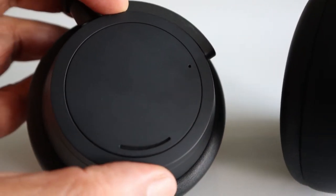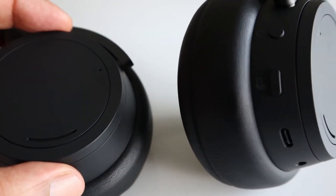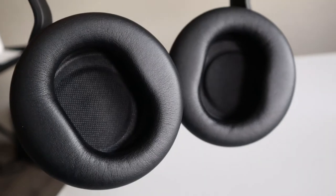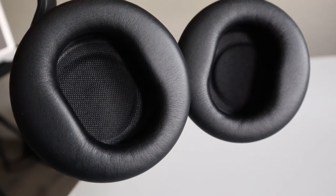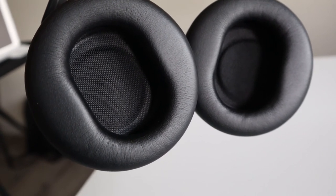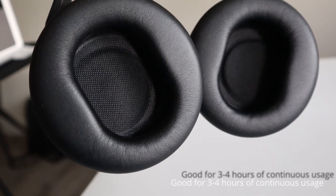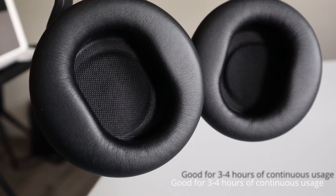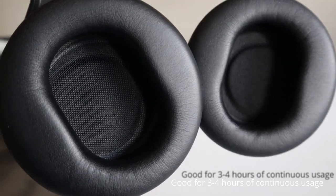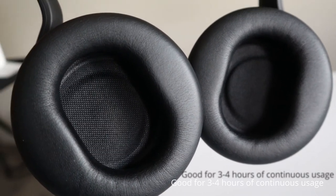These headphones are so comfortable — the ear pads give you great comfort while using them. I haven't had any discomfort using them for longer hours. When I say longer hours, I mean three to four hours. If you start using them for five to six hours continuously, you will start feeling the heat, like every other headphone.